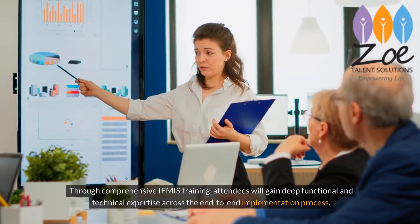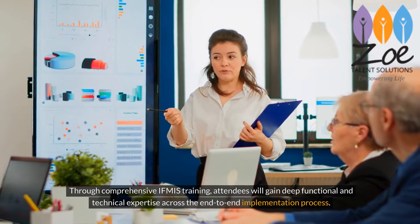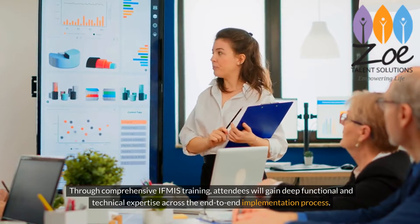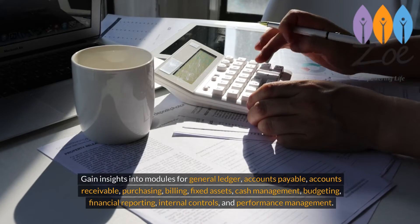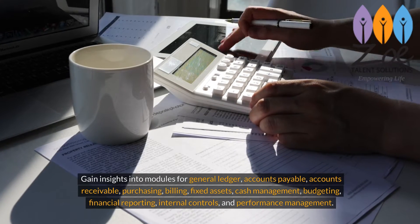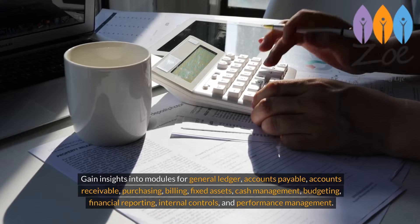Through comprehensive IFMIS training, attendees will gain deep functional and technical expertise across the end-to-end implementation process, and gain insights into modules for general ledger, accounts payable, accounts receivable, purchasing, and billing.